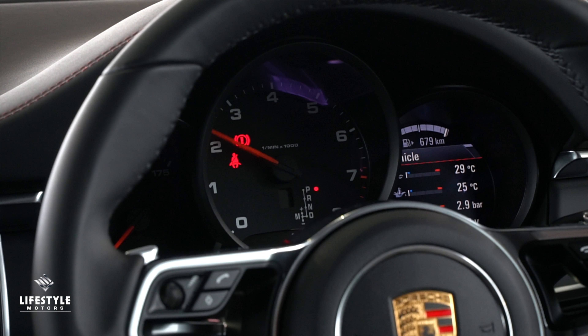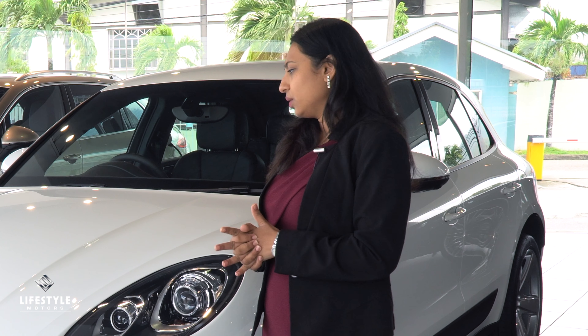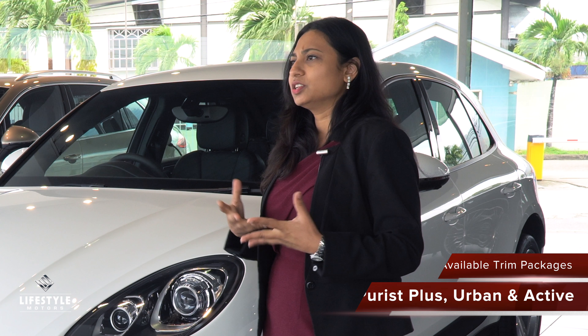On the inside, all of them have the multi-function steering wheel. As standard on all the Macans you have an off-road button, the auto start-stop function, and you also have a sports button. It's an all-wheel drive system with a PDK transmission that you normally get on these sports cars, so it's still faster than most cars on the road.